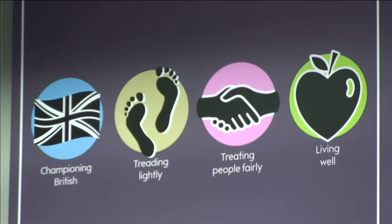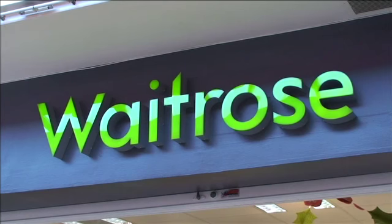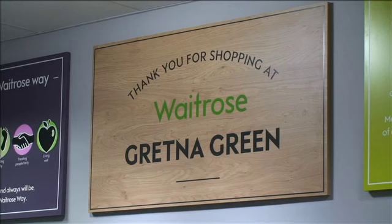We began working with Welcome Break five years ago and opened our first store with them four years ago. What we were looking to do was really see if we could stretch the Waitrose brand into other parts of the country and look for opportunities on the motorway network. Welcome Break were the ideal partner for us — a company that shares our values — and we were able to work together to introduce the Waitrose offer onto the motorway network. We're absolutely delighted to be opening our 22nd store and our first in Scotland today. I'm sure it will be an amazing success and we'll only go from strength to strength.